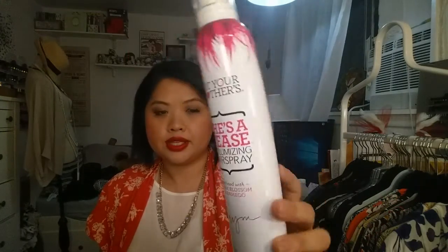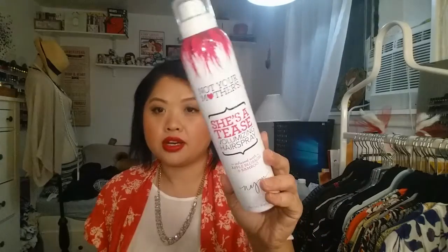I also picked up two hair products. I've been trying to find Not Your Mother's hair products and I thought this was a good one to try. This is the She's a Tease Volumizing Hairspray infused with apple blossom and bamboo. I like the hairspray I have now — it's the Tresemme — but it's not my favorite and I'm just trying to finish it up. So I got this one because I don't really have a hairspray to use after that.